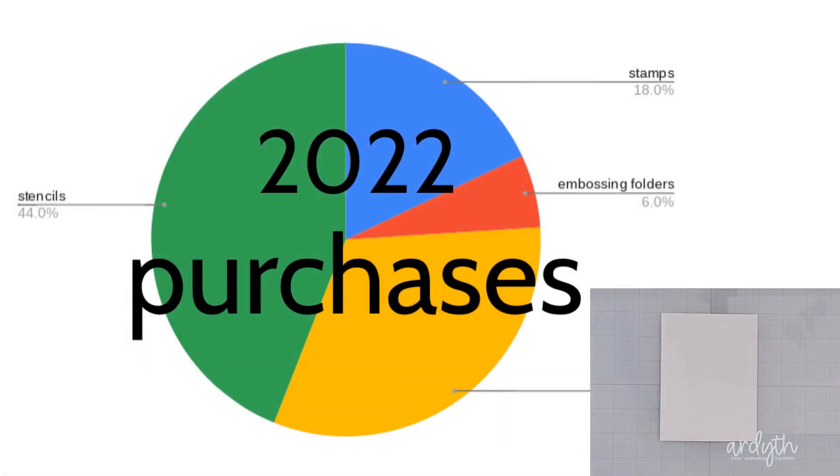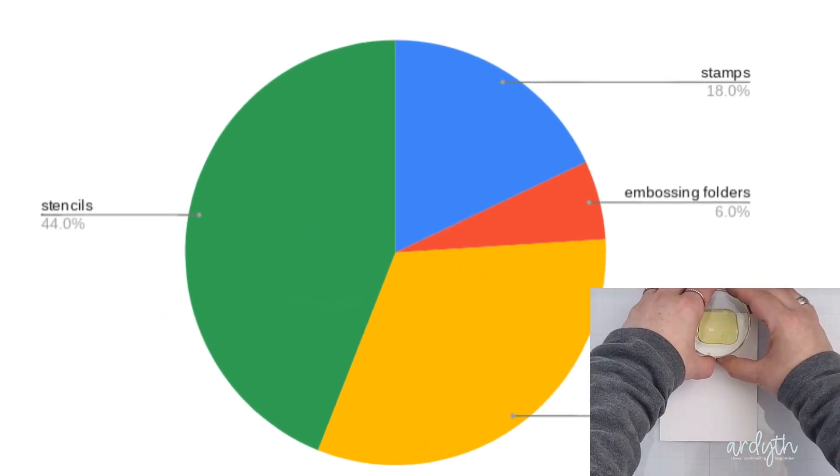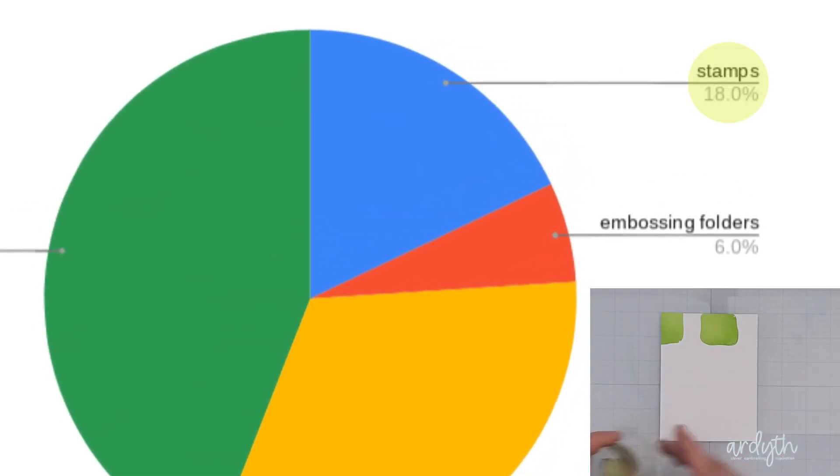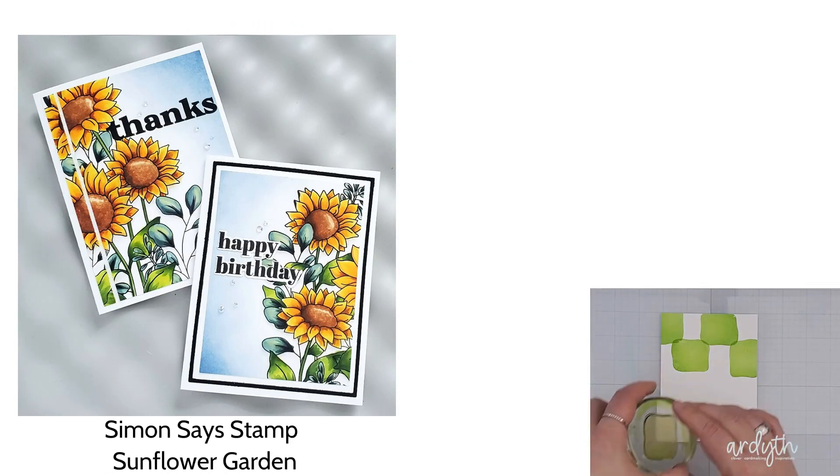The second thing I noticed was that it looks like, at least for now, I'm kind of over stamping and coloring. My stamp purchases are less than 20% of my total, and only two of those were image sets, and only one of those can be colored.